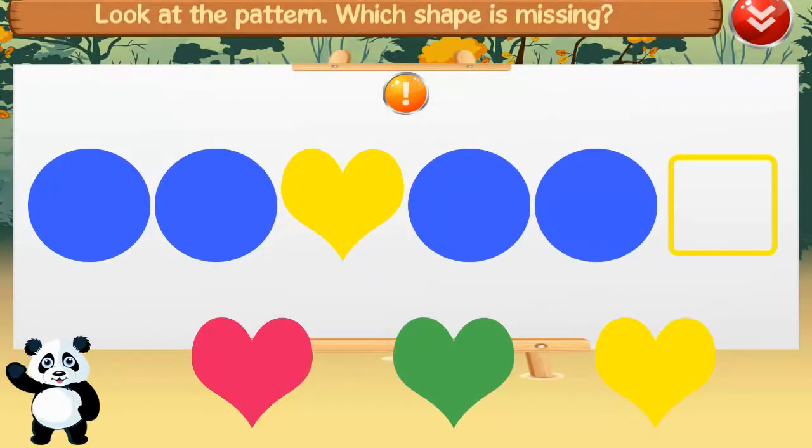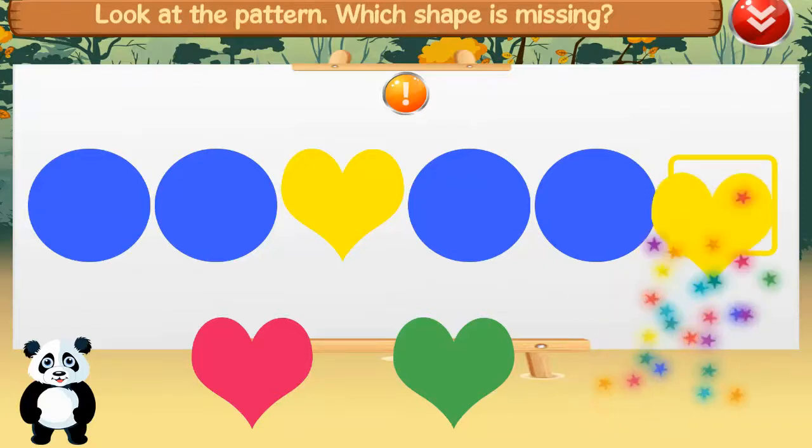Look at the pattern. Which shape is missing? Good job!